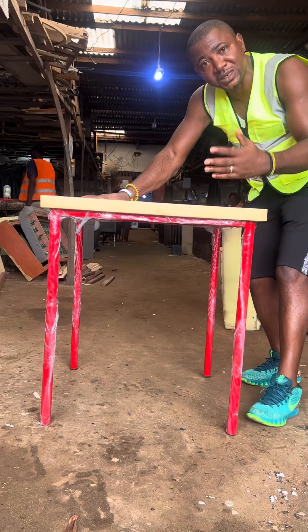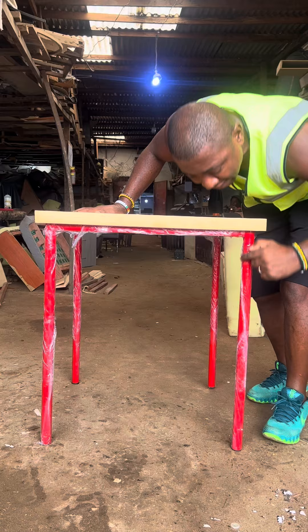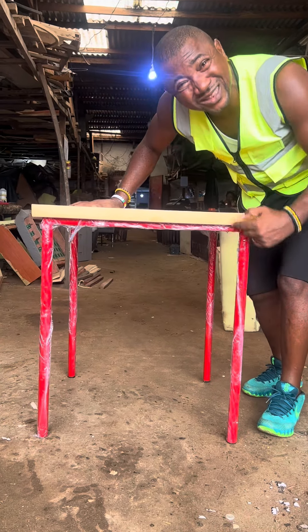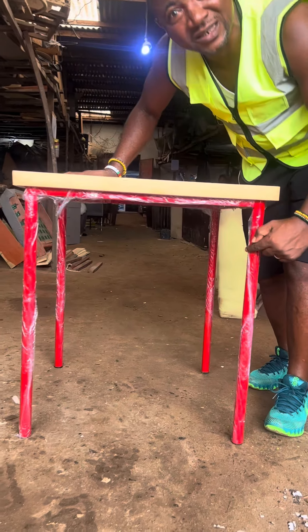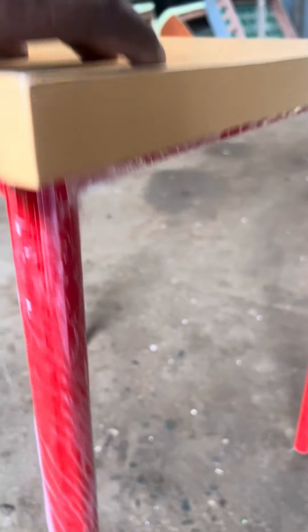You could use it as a student, or maybe someone who lives in a small apartment — you'd have more space. Most importantly, it's done with high-density metal. This is 1.5 millimeters high-density metal, so it's very solid. It's not the 0.3, 0.4, or 0.5 metal people normally import — this is high-density metal.